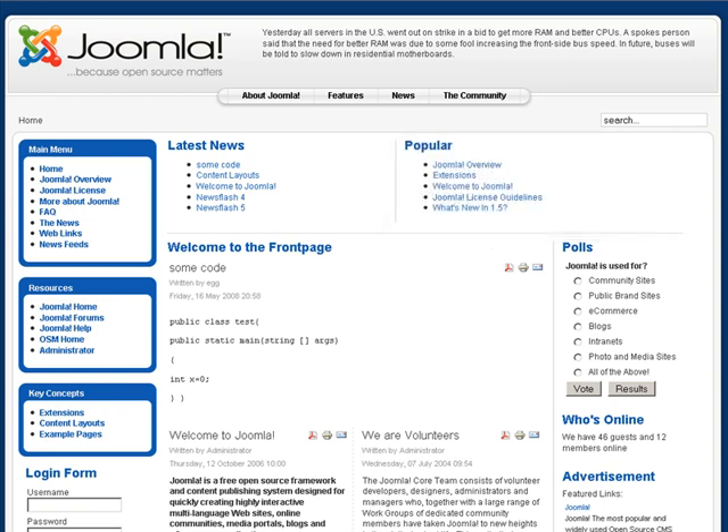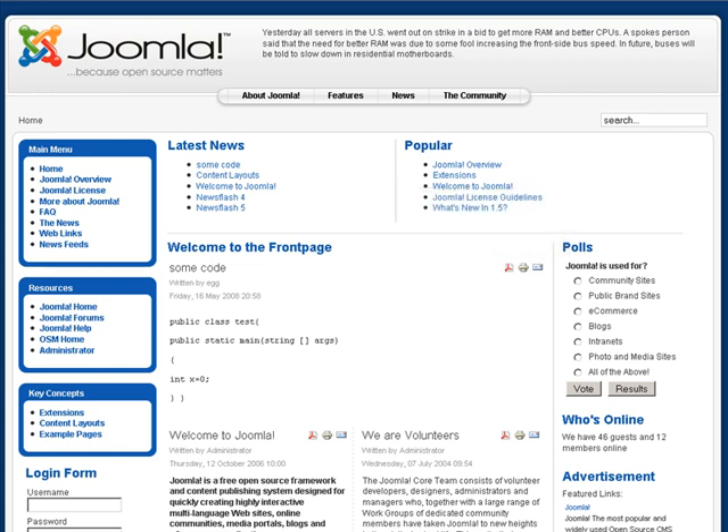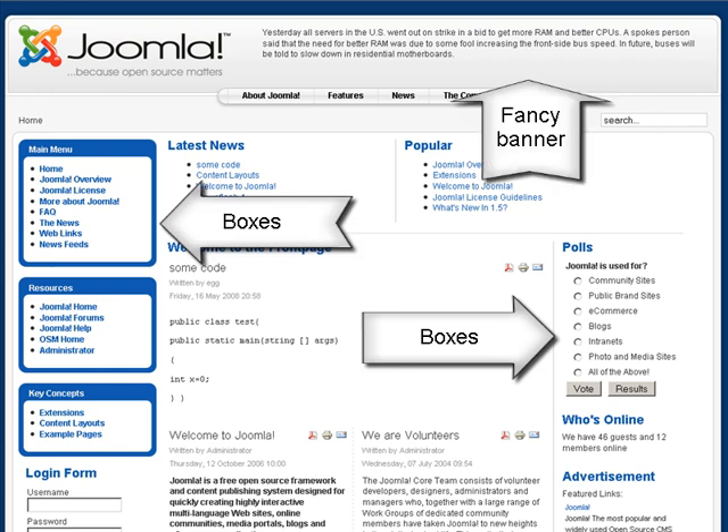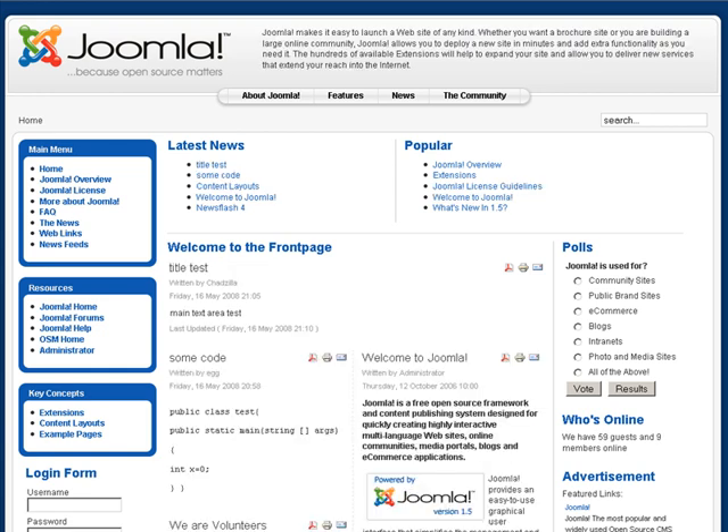So here we are at the Joomla homepage and this is their generic layout. Basically you have some boxes on the left, you got some stuff on the right, you have your banner at the top, got links and things. It certainly is very flexible in sharing a lot of information but it's not really exciting looking. You certainly can move some things around and click on stuff, but what happens if you could do more?